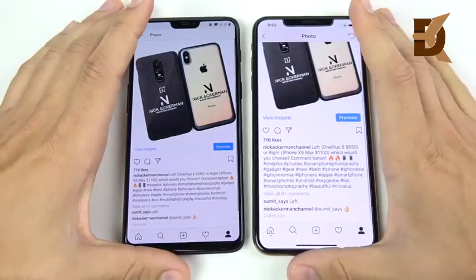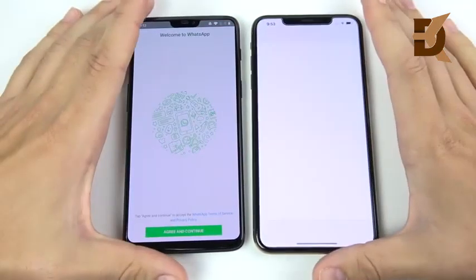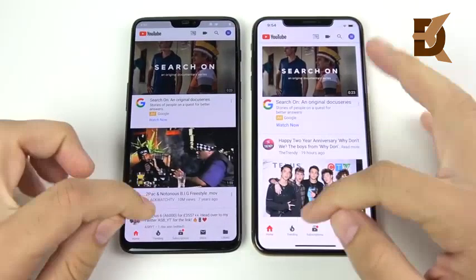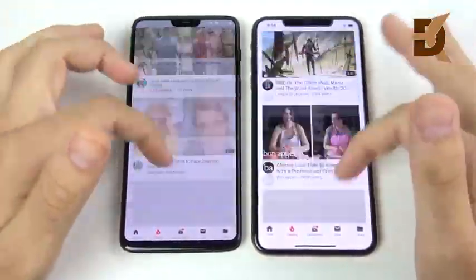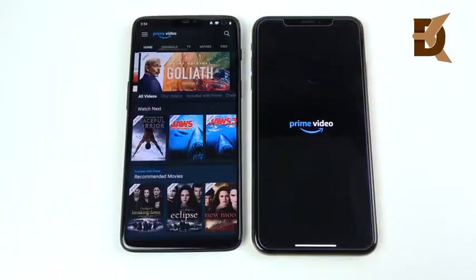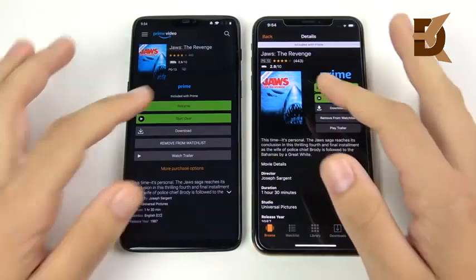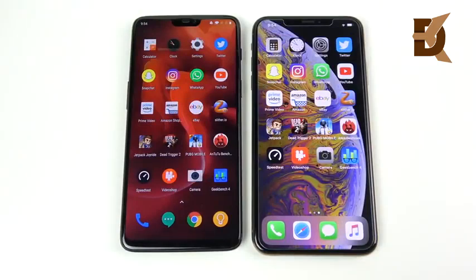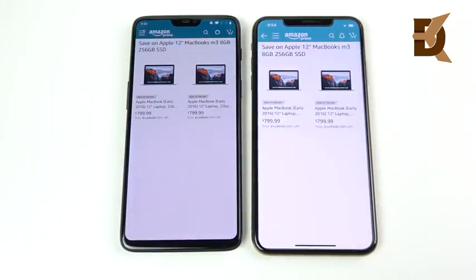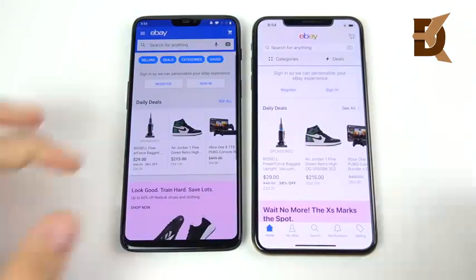WhatsApp loaded first for the OnePlus 6. YouTube loaded first for the OnePlus 6 as well — the same story across pretty much everything: fast versus smooth. Amazon Prime Video was first for the OnePlus 6. Amazon was first on the left too. Once you're in the apps it doesn't really matter — both perform excellently. eBay was also first for the OnePlus 6.